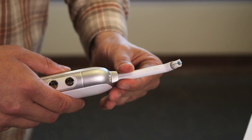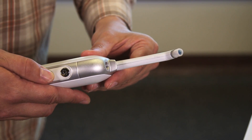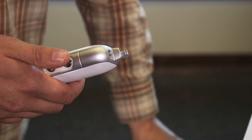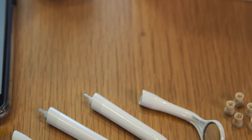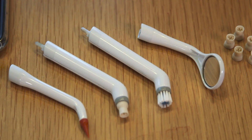Unlike conventional power toothbrushes which oscillate back and forth, the ProFix's rotary head spins in a single direction, just like the one at your dentist's office. It includes four interchangeable attachments: a brush, a prophy cup, a rubber picking tip, and a teeny tiny mirror for inspecting the non-toothy bits of your mouth.